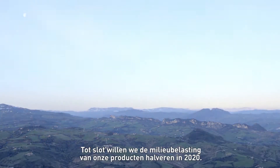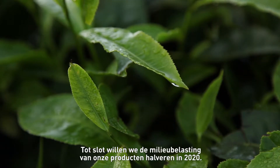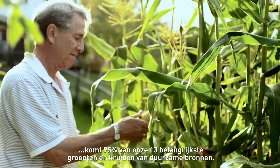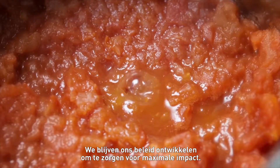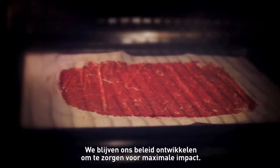We want to cut the environmental footprint of our products in half by 2020. Currently, 95% of our top 13 vegetables and herbs come from sustainable sources, and we continue to develop our sourcing policies to make sure we are having the greatest impact.